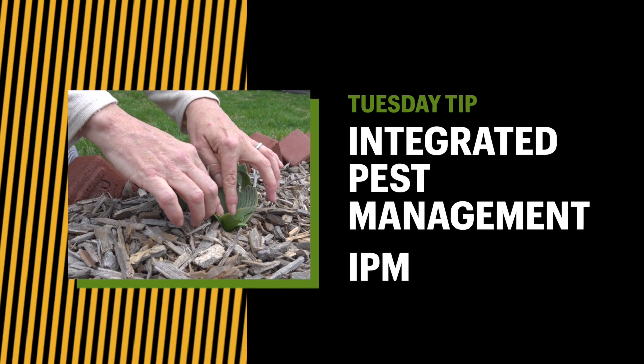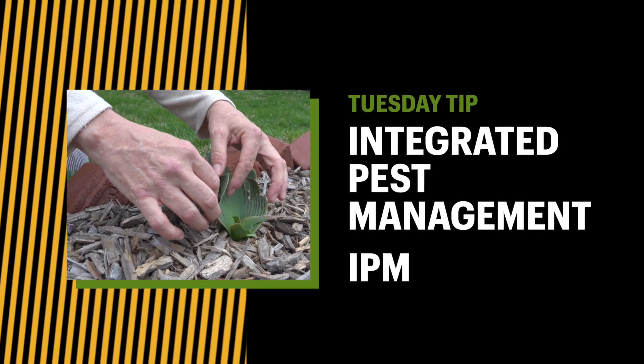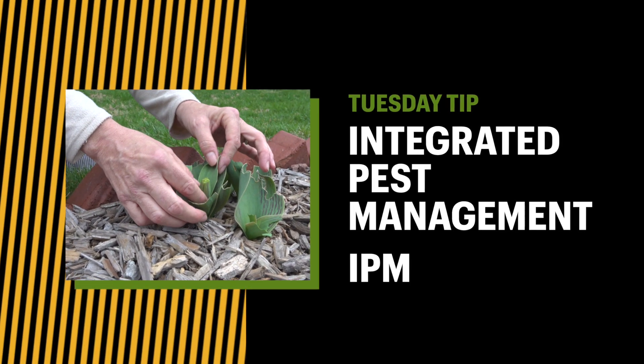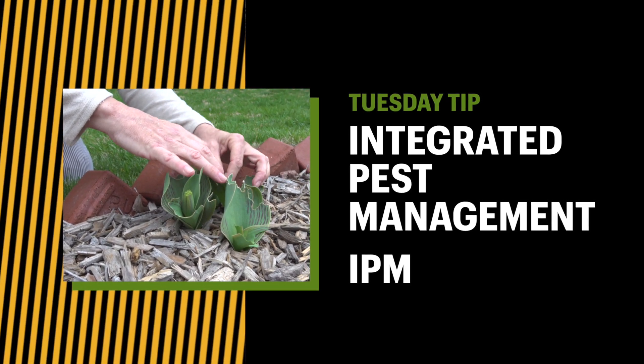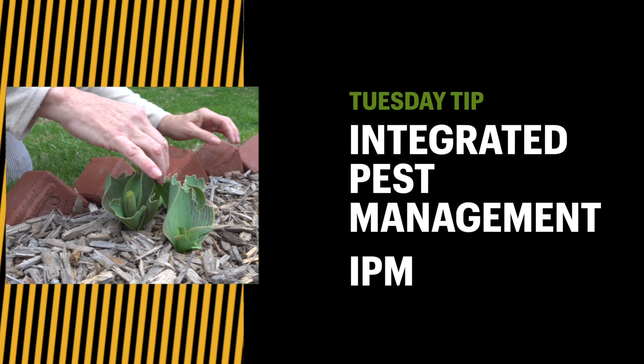Integrated Pest Management — we hear this phrase a lot today. We introduced IPM, or Integrated Pest Management, last week in our Tuesday Quick Tip. Let's take a deeper look into the strategy of IPM. Hi, I'm Brad, a University of Missouri Extension Master Gardener of Greater Kansas City. In today's Tuesday Tip, we'll explore the various strategies of IPM and how we can use each to control pests.